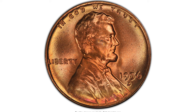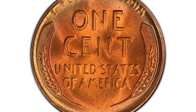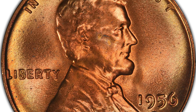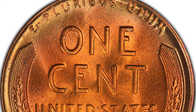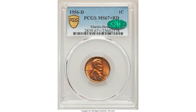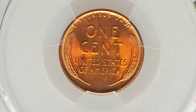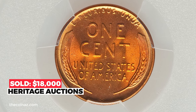This 1956 D Lincoln cent is graded MS 67 plus red, tied for the finest known and approved with a CAC sticker. This boldly struck frosty example of this conditionally scarce wheat cent issue displays vivid copper red luster across the interiors, setting to brighter gold around the peripheries. A few tiny flecks are not bothersome, and there are no noteworthy abrasions. The 1956 D is scarce in super gem condition like this, and this plus-graded coin is tied for the finest certified. It sold on December 15th, 2022 for $18,000 at Heritage Auctions.